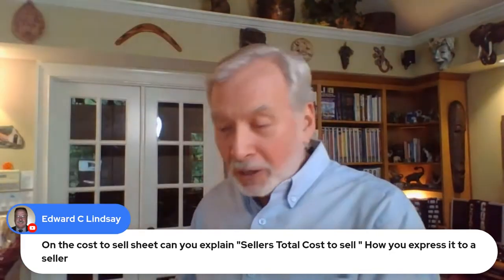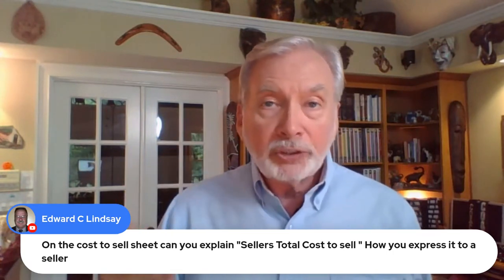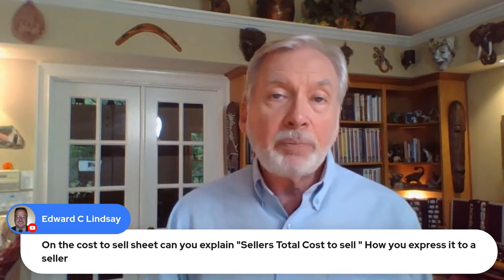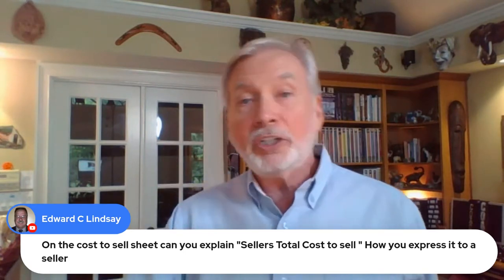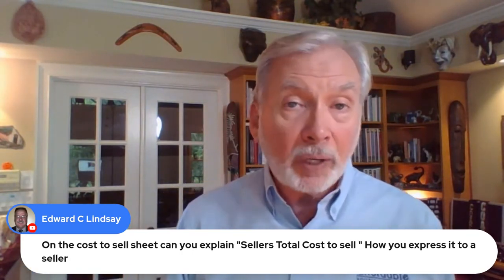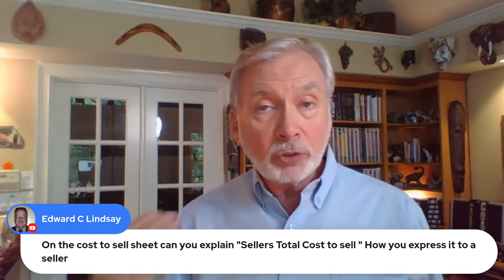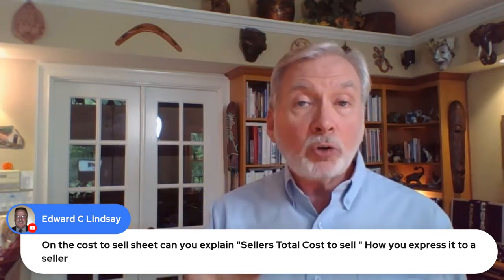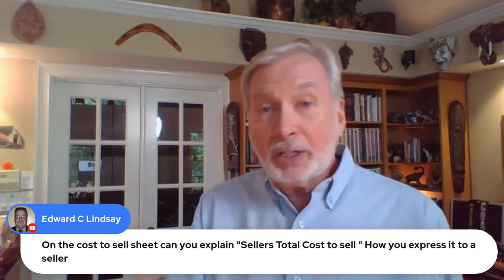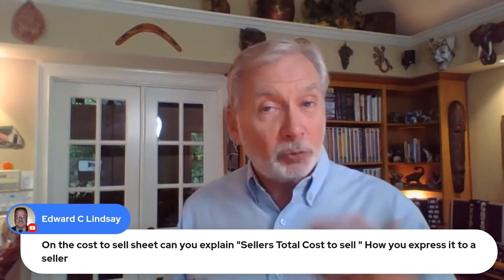When you get down to the final total cost to sell, what you say is: 'Would you agree that if you were to sell the house the traditional way, these would be your expenses as well?' So what has happened is we went through a cost to sell worksheet, but it was your cost to sell their home. When you go to sell the home, you're going to have expenses if you sell it the traditional way. So you're going through a process of calculating that, but also educating the seller on the true cost to sell a home. And then when we get to our final total cost to sell, we ask them, 'Would you agree that these would be your expenses as well?' Sure enough, they do agree, because it's so obvious. They've actually gone through a process of seeing all of these different expenses and agreeing that these would be their expenses as well.